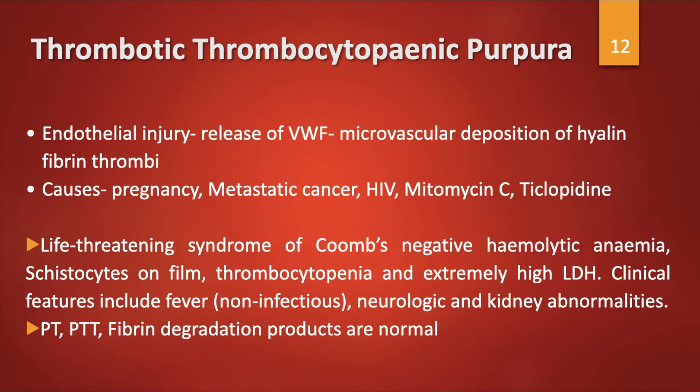Thrombotic thrombocytopenic purpura, or TTP, occurs due to endothelial injury which causes release of a large amount of von Willebrand factor, with microvascular deposition of hyaline fibrin thrombi causing microangiopathic hemolytic anemia. Causes include pregnancy, metastatic cancer, HIV, mitomycin C, and ticlopidine. It is a life-threatening syndrome of Coombs-negative hemolytic anemia with schistocytes on the film, thrombocytopenia, and extremely high LDH.